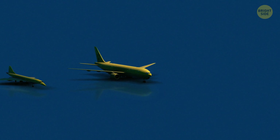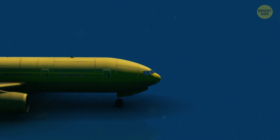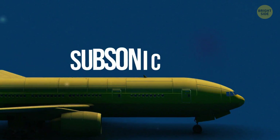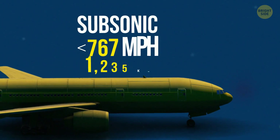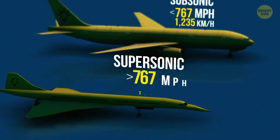Let me get straight to the point. The manufacturers decide on the shape of a plane's nose depending on the speed at which it's going to travel. There are two types of planes – subsonic, meaning their speed is slower than the speed of sound, and supersonic, the ones that fly faster than you-know-what.